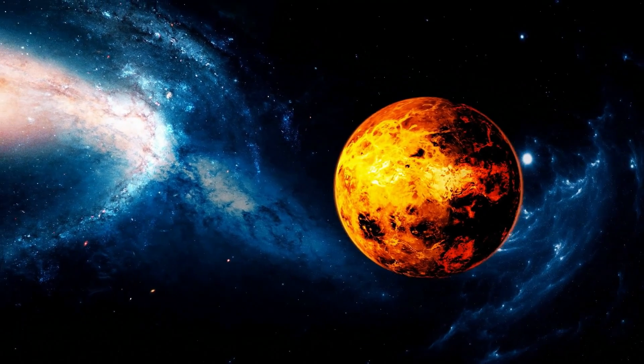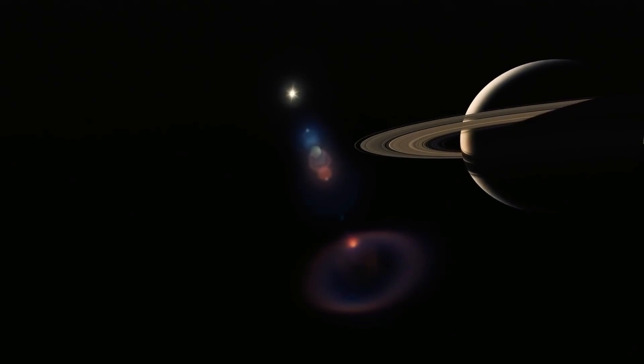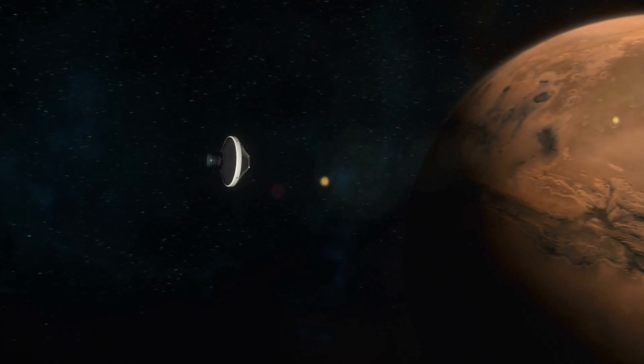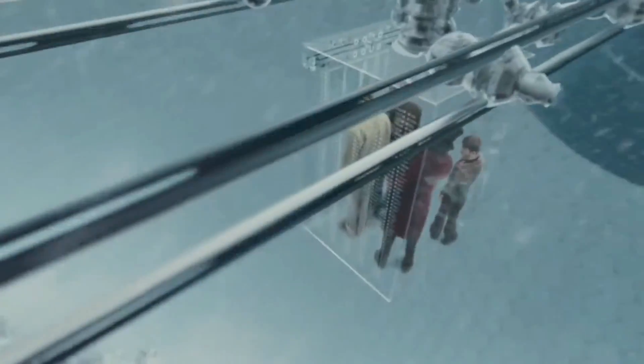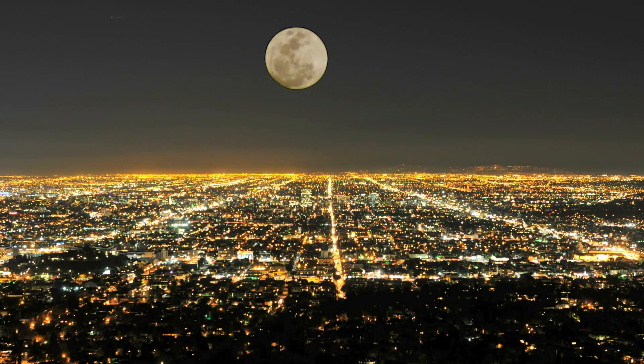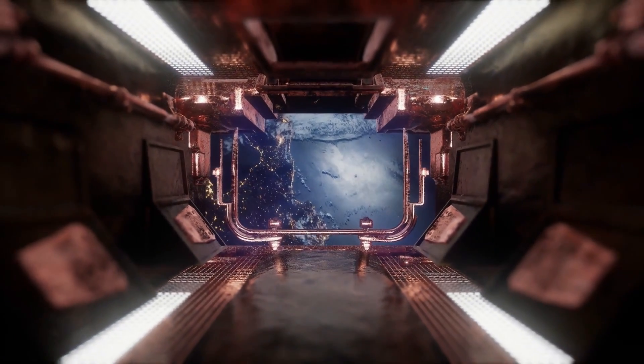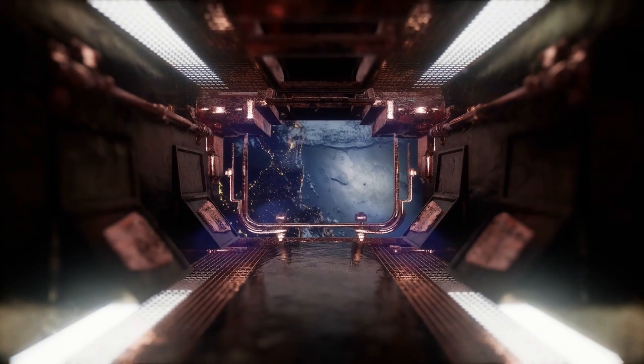A space elevator can also be built on other planets, and the less gravity on a planet and the faster it rotates, the easier it would be to implement construction. A space elevator can be built on Mars using existing materials. If it would be possible to realize such an idea, then the elevator could be used not only for launching cargo into space, but also for interplanetary trips. Some scientists have even expressed the idea of building a space elevator from Earth to the Moon, but it seems impossible.